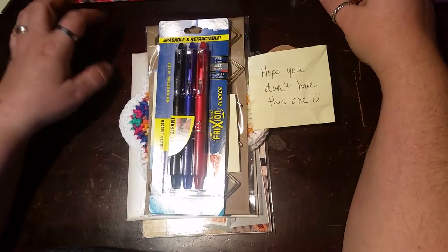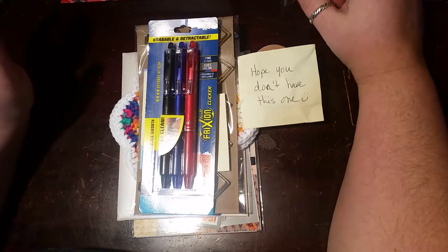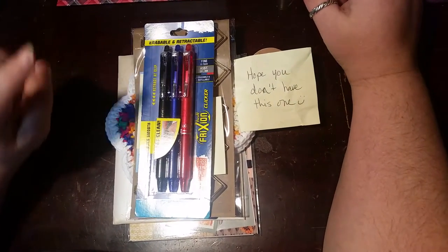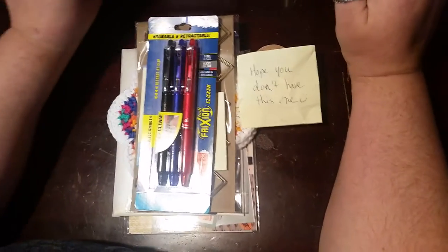Welcome to another Happy Mail haul. This week has been crazy — I've actually tried to start this video three times. So this is try number four. Let's see if we can get it this time.